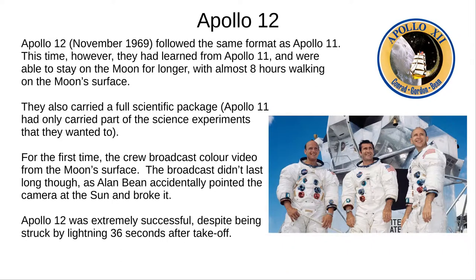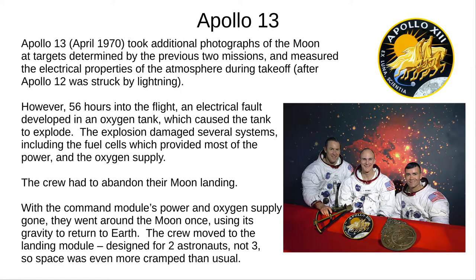Apollo 12, in November 1969, was very similar to Apollo 11 but achieved more. Building on the experience from the first landing, they stayed on the Moon for nearly eight hours and deployed a full scientific package — Apollo 11 had only taken some of the desired experiments. Alan Bean broadcast the first colour video from the Moon's surface, but then pointed the camera at the Sun and broke it. 36 seconds after launch, Apollo 12 was struck by lightning, but luckily this didn't endanger the mission.